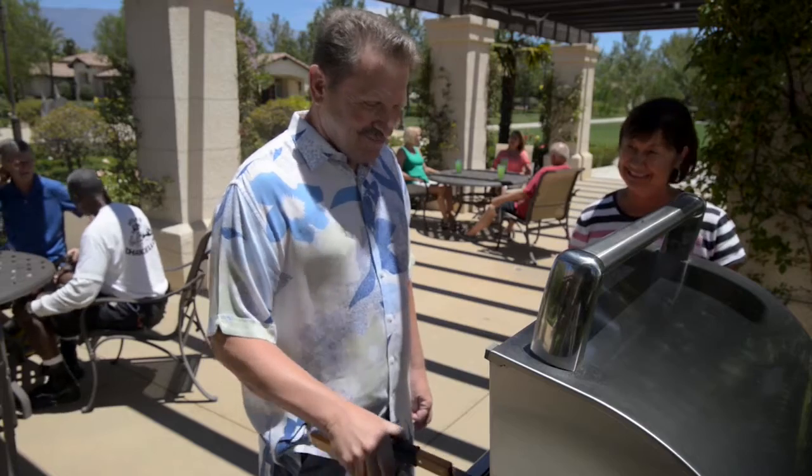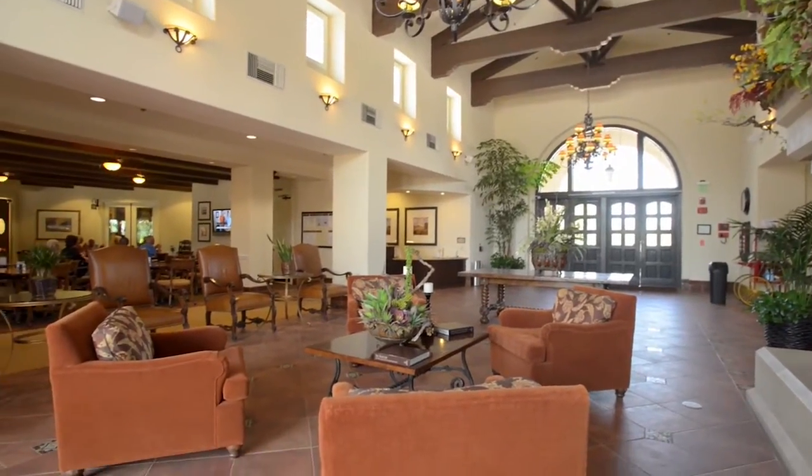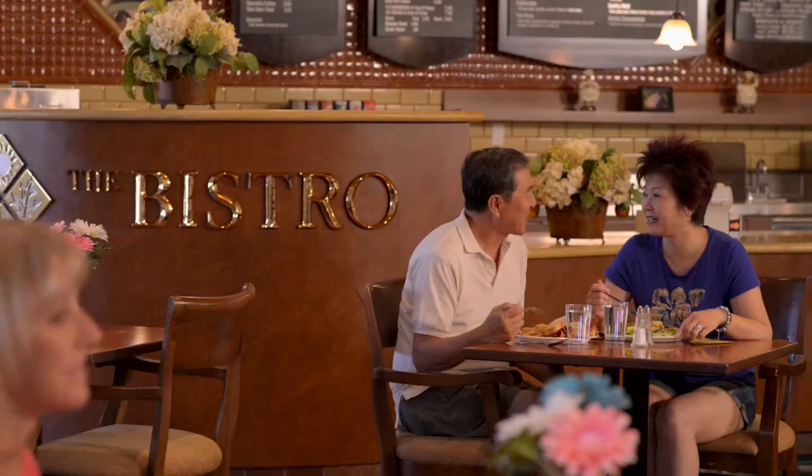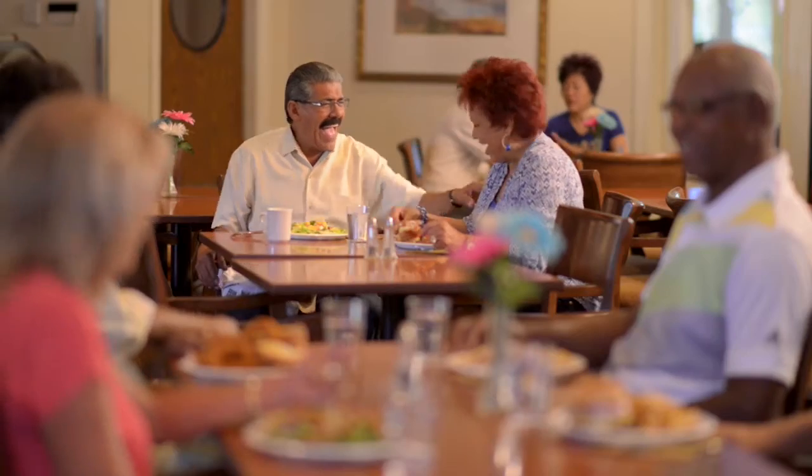And for relaxing and enjoying the companionship of neighbors, The Lodge offers an arts and crafts room, a salon, lounge, library, and computer lab. There's even a bistro where you can grab a bite to eat with friends and family.